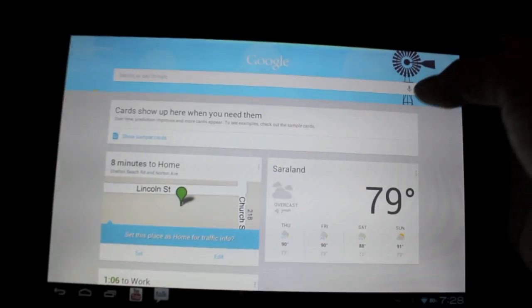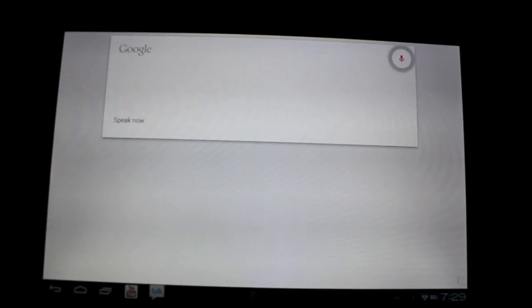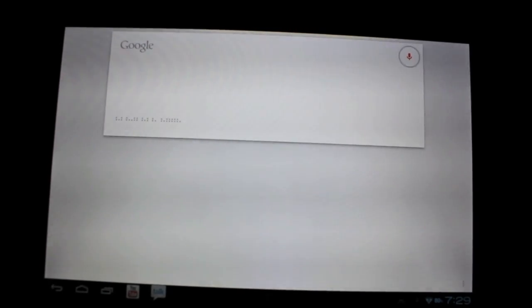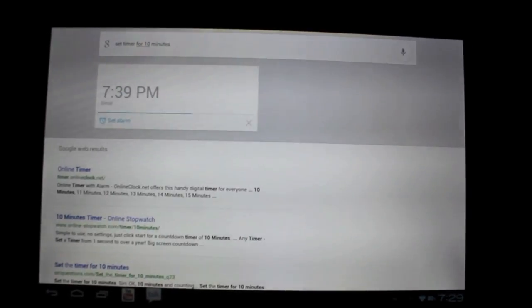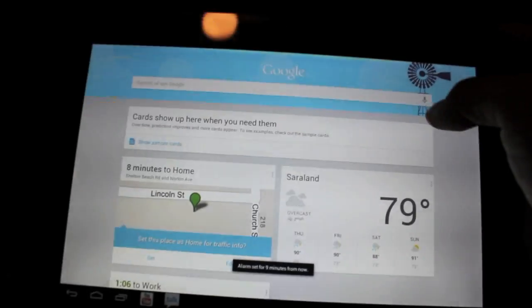It does a few things here. I'll click the microphone and say 'set timer for 10 minutes.' And there you have it — it is setting the alarm for 10 minutes from now, so at 7:39 the alarm will go off. That's pretty cool.